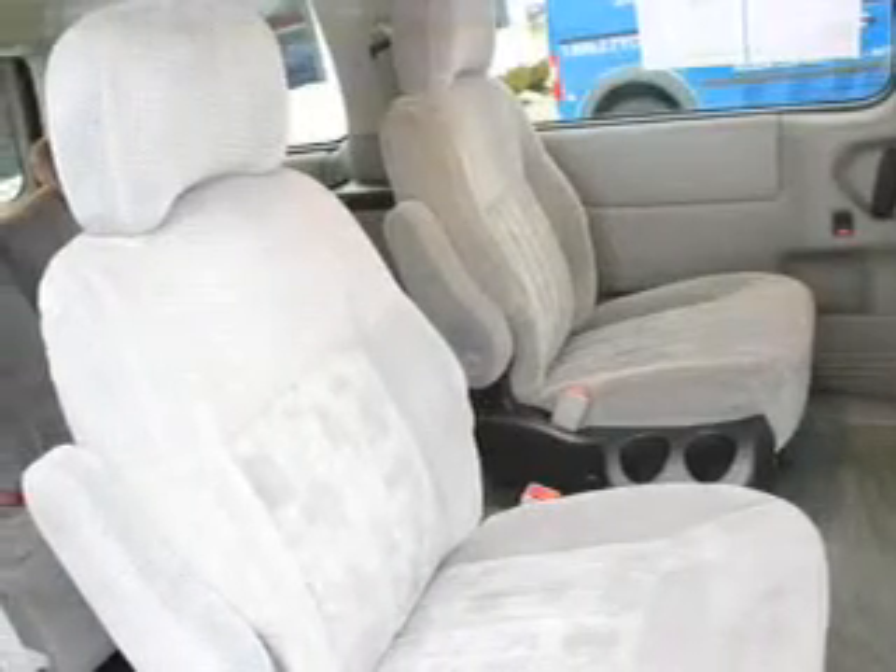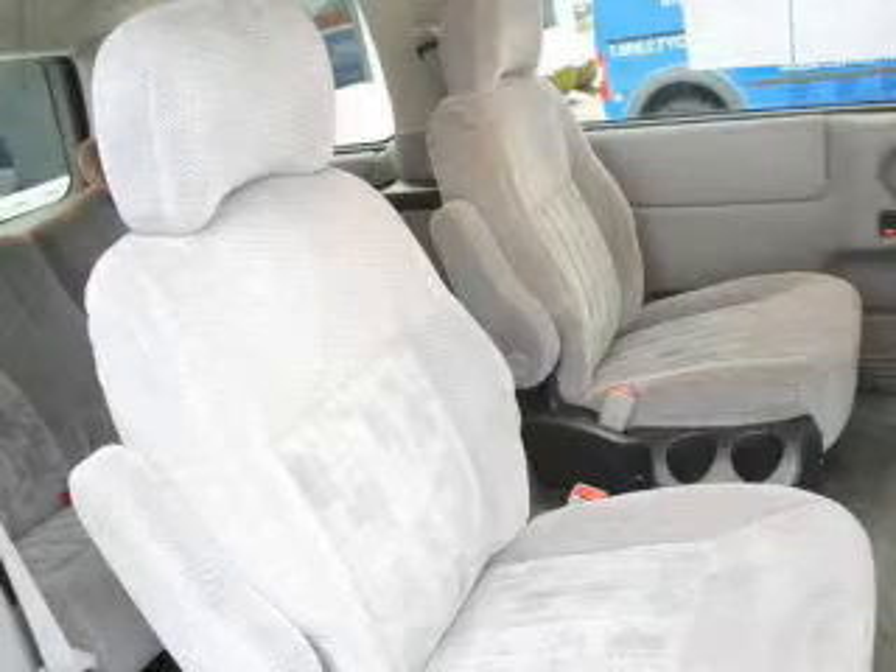rest assured knowing these top safety components are included: front ventilated disc brakes, passenger airbag, daytime running lights, and independent suspension.